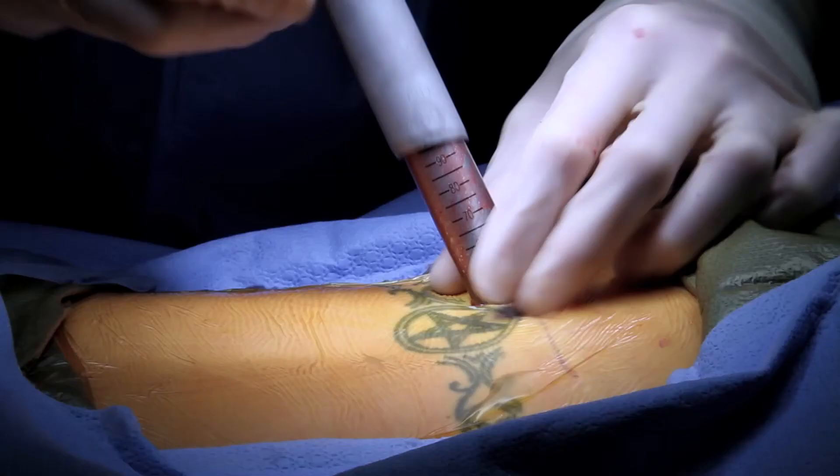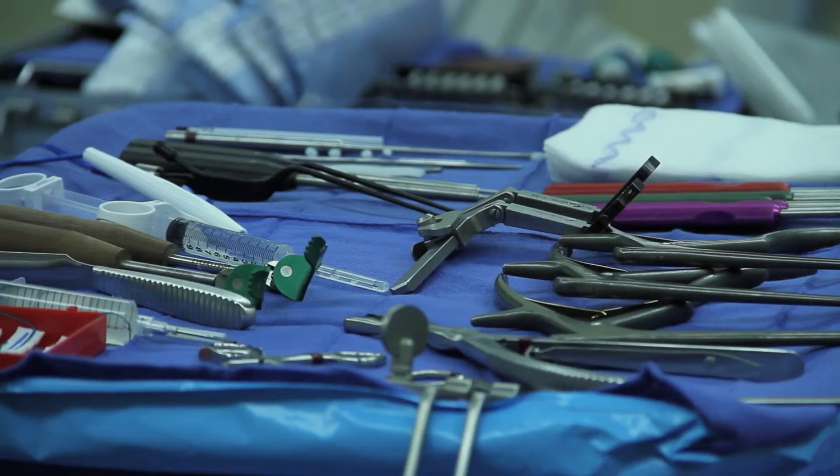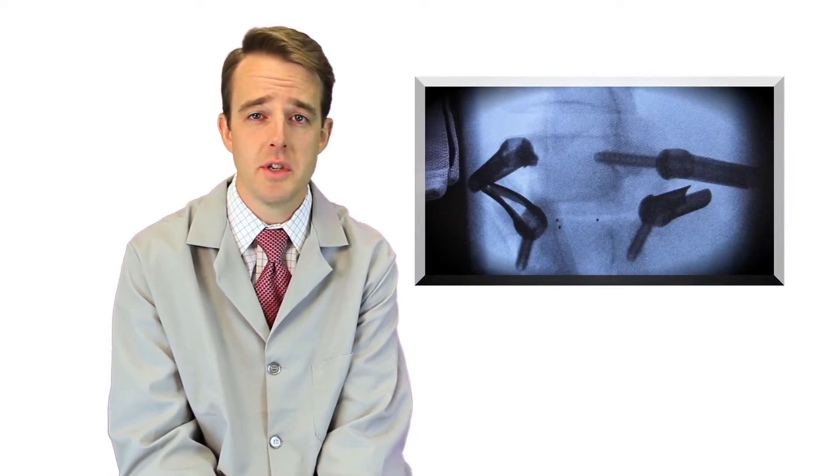There are some other options to deal with osteoporosis and spinal surgery with instrumentation. One of those options is to place patients on a medication before surgery. This medication is called Forteo, or teriparatide is the generic name. This medication needs to be administered three months before surgery, and the goal is to build up the geometric architecture of the bone so that the bone is physically stronger and better able to hold screws or instrumentation.